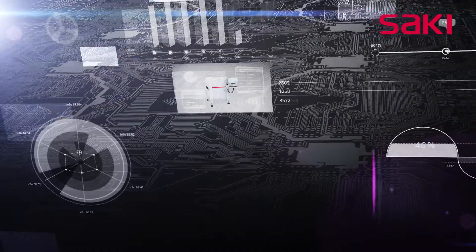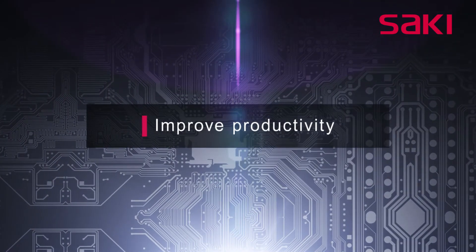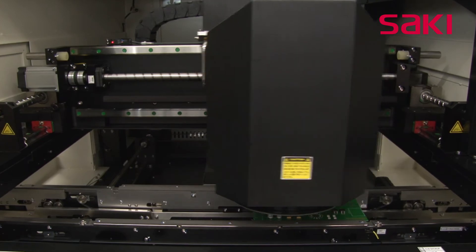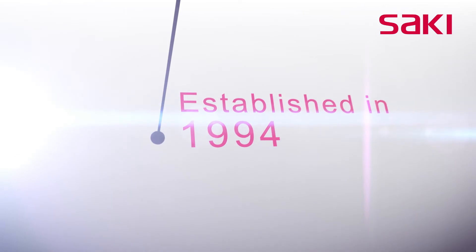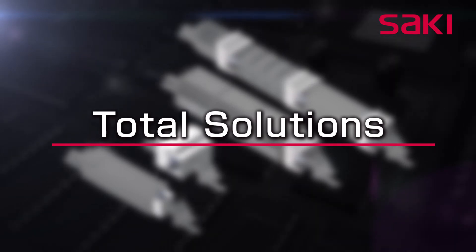Saki Corporation's proprietary technology and accurate M2M connection offers a smart factory solution that controls and improves production quality for the entire factory. Moving forward, we will continue to increase productivity through a variety of processes in the realm of M2M connections between inspection machines and other production equipment. Saki Corporation has specialized in designing and manufacturing innovative and quality inspection equipment for more than 20 years, and our strong lineup of total inspection solutions is getting even stronger.